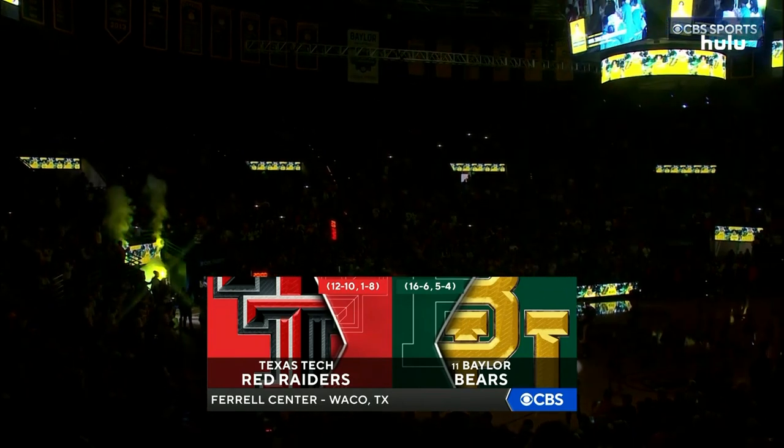A battle from the Big 12 — the Red Raiders take on the number 11 ranked Baylor Bears.